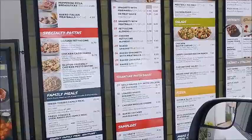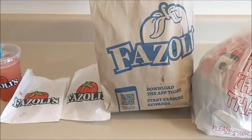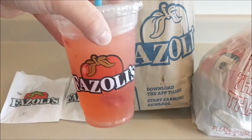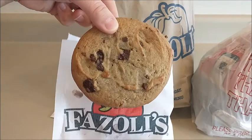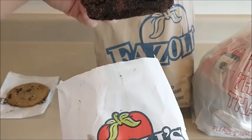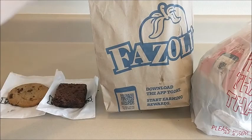We just got back from Fazoli's, so let's see what's in these bags. First, I got an Italian ice — it melted a little, but that's okay, it's a strawberry Italian ice. Then these are the desserts. Oh, they're cookies — actually pretty big, about the size of my hand. I got a chocolate chip cookie and a brownie. That's a pretty big brownie!